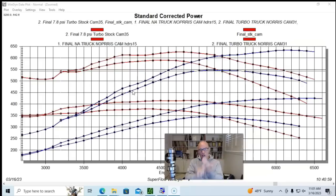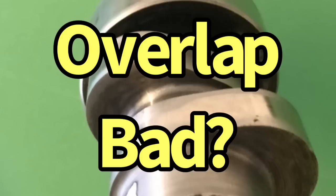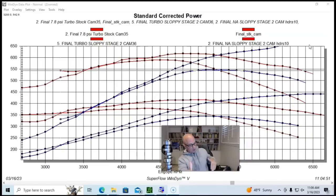So if it's not lift, duration, or lobe separation angle, let's also talk about the duration split before we jump into overlap. We have some single-pattern cams where intake and exhaust duration are the same, dual-pattern cams where there's a little more exhaust duration — seven or eight degrees — and then rec-port style cams with a big difference, 18 or 20 degrees more exhaust duration than intake. And again, what did all these camshafts have in common? Whatever they did NA, when we added boost to them, it just multiplied what was there. There wasn't one of those camshafts that liked the turbo better — whatever power change they made to the NA curve, the turbo just multiplied what was there.